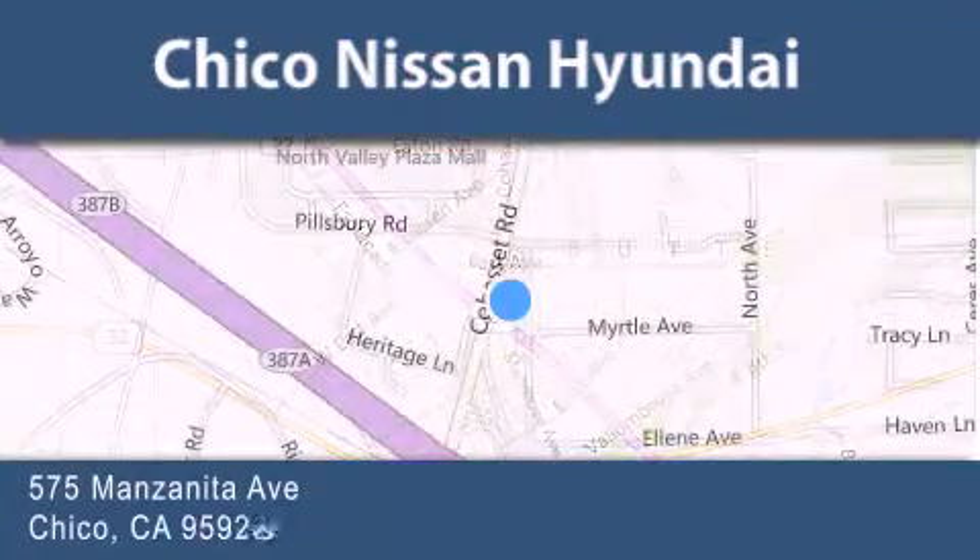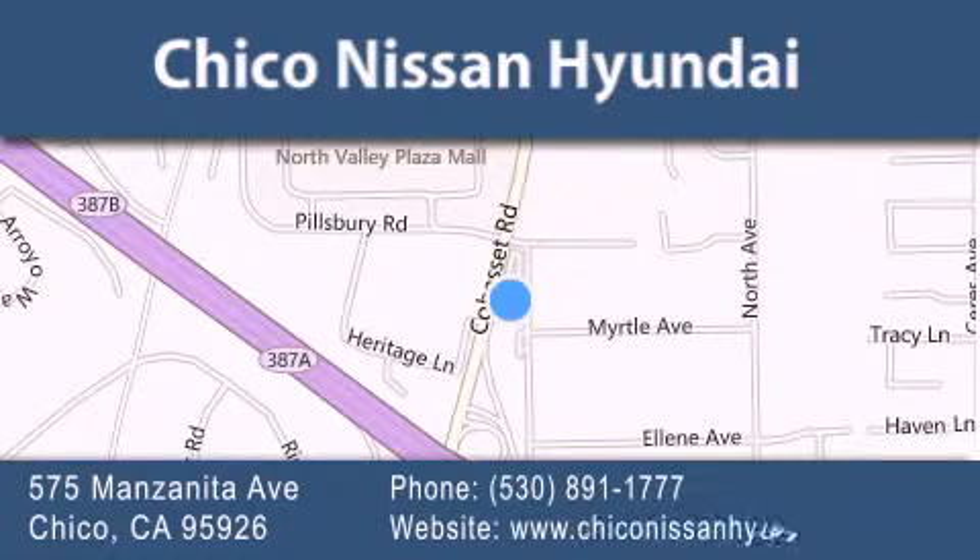If you have any questions, visit our website, give us a call, or stop by our dealership. We are conveniently located at 575 Manzanita Avenue in Chico, California. Take Highway 99 to the Mangrove Cohasset Exit. Hope to see you soon!